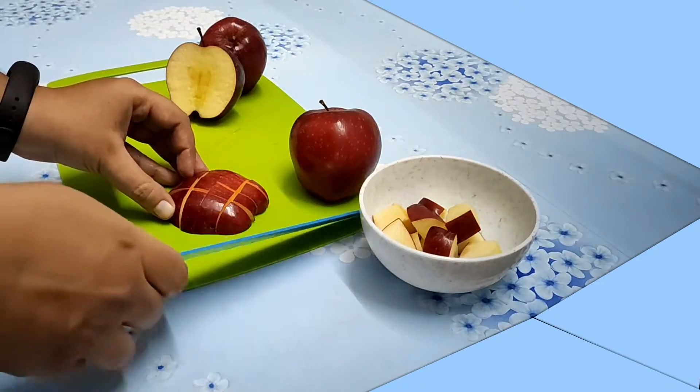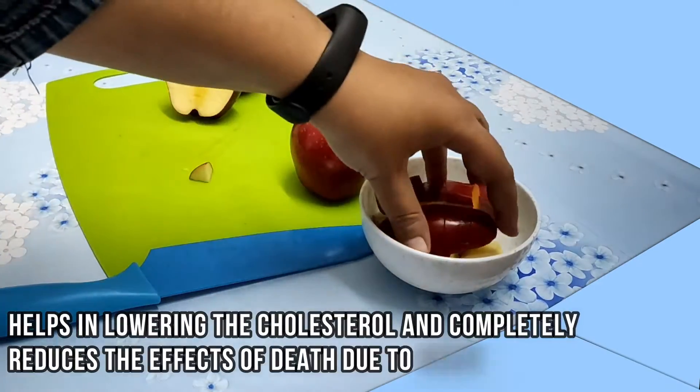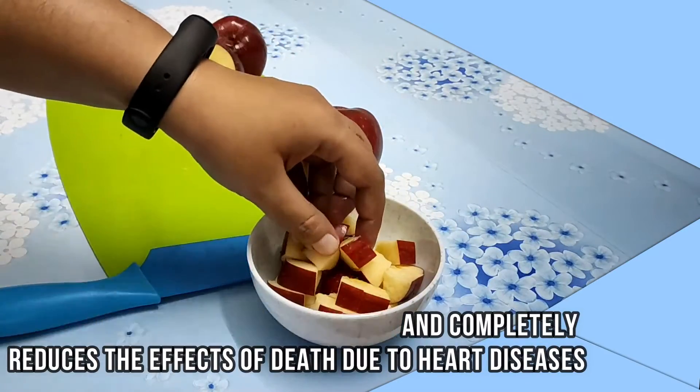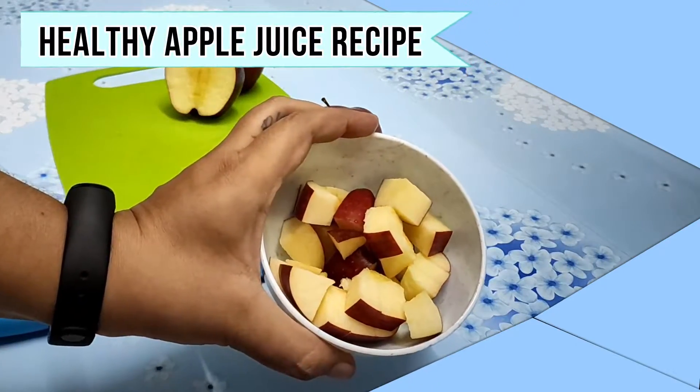Eating an apple a day is like consuming a statin drug that helps in lowering cholesterol and completely reduces the risk of death due to heart diseases. Now let us note down a healthy apple juice recipe.